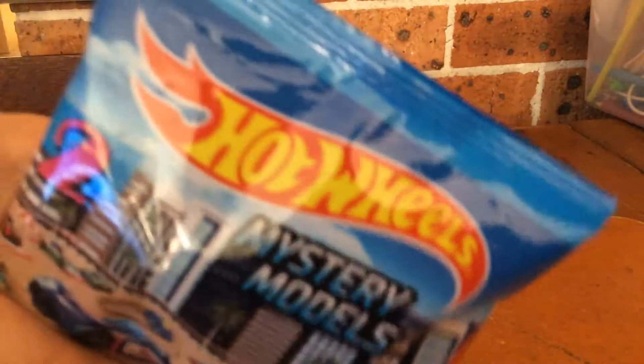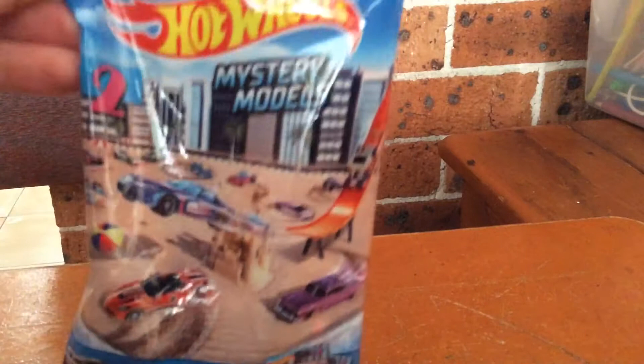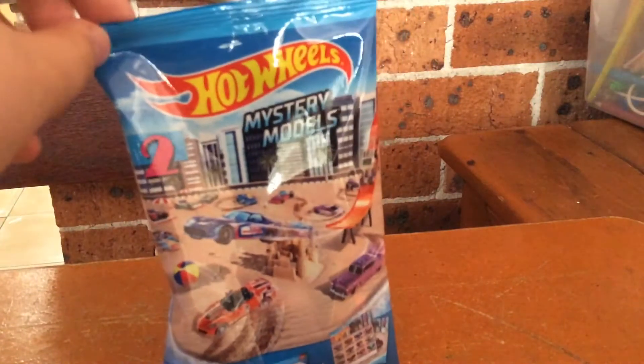Do you know what people want me to open? Hot Wheels Mystery Models Series 2! I got that from Diana — I got that for being a good boy today.